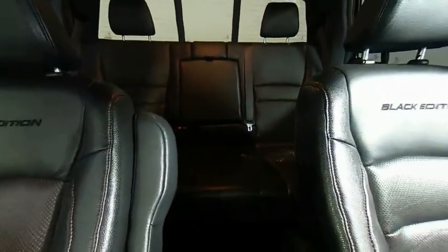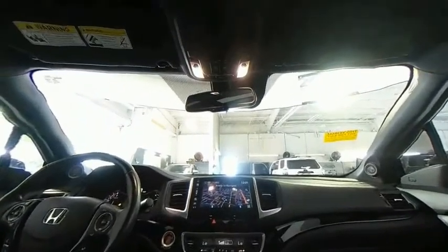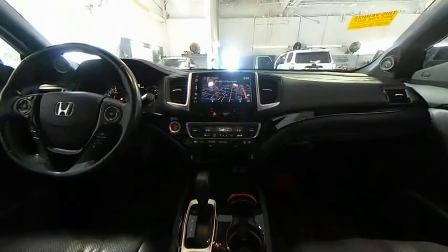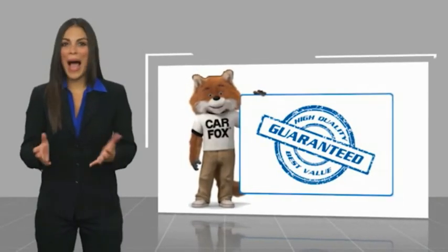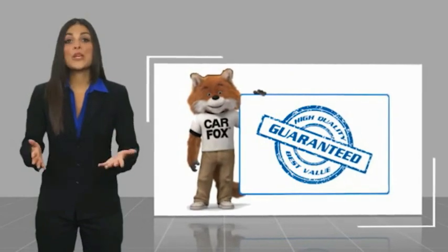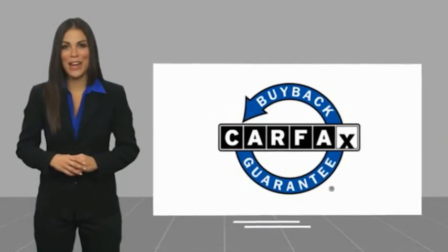A vehicle like this doesn't come along every day. Come in and get it before someone else does. Here's another high-quality vehicle with a Carfax vehicle history report. Be sure to find a complimentary copy of this report online or contact the dealership. This vehicle qualifies for the Carfax buyback guarantee.